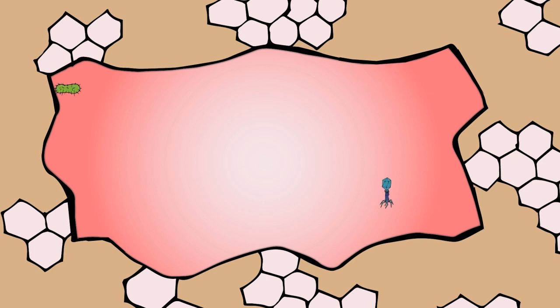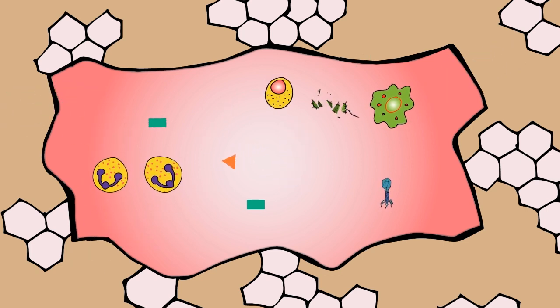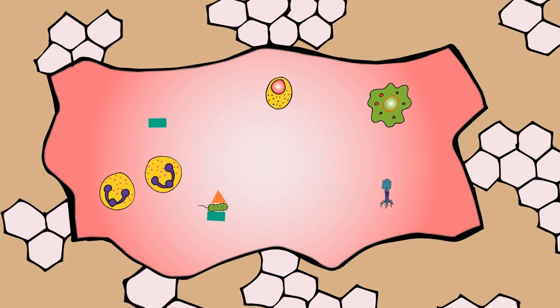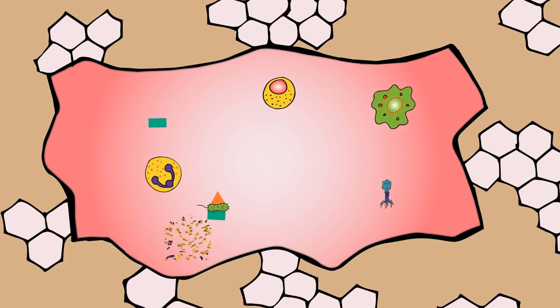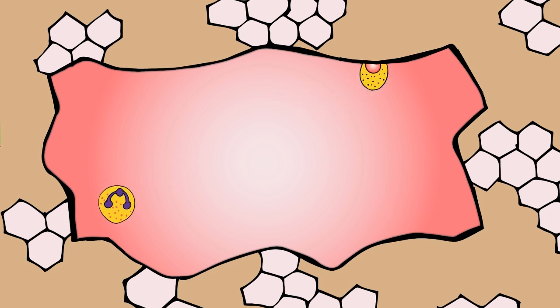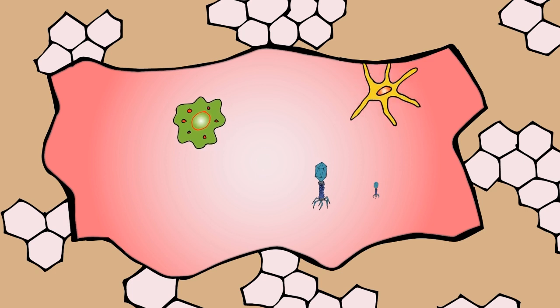These cells and proteins interact with each other and try to kill the pathogens. Unfortunately, some very virulent pathogens are able to survive this onslaught. When it is clear that the infection is not being controlled, the dendritic cells are activated.